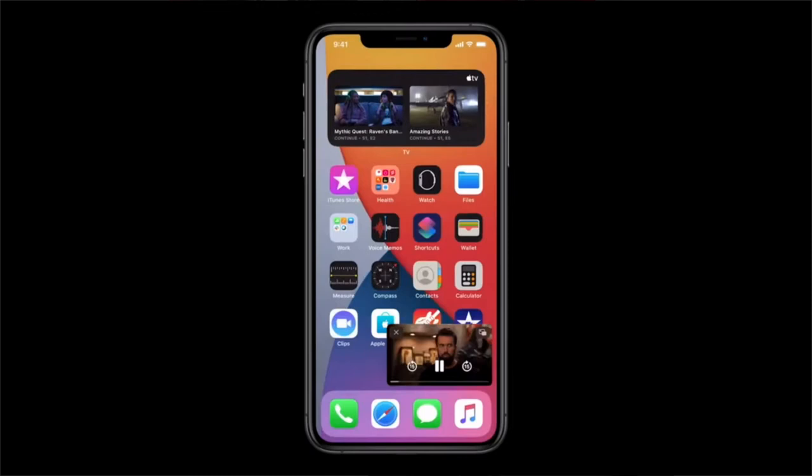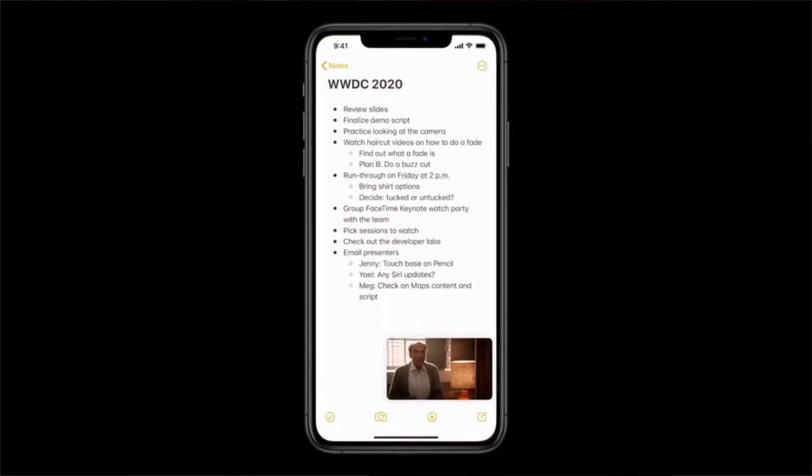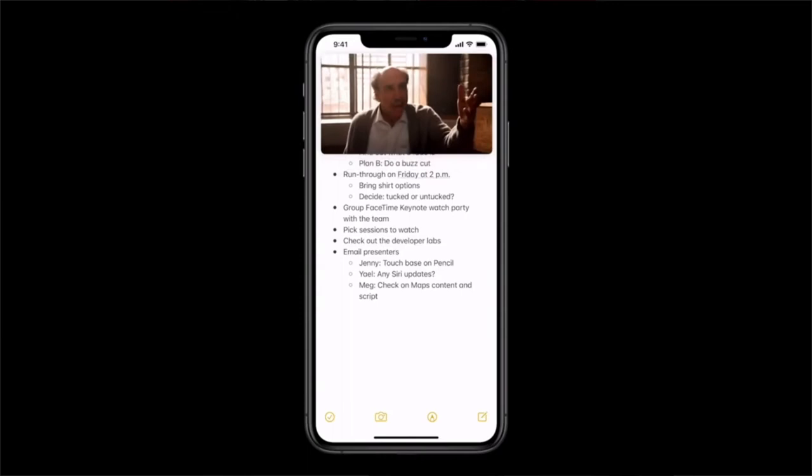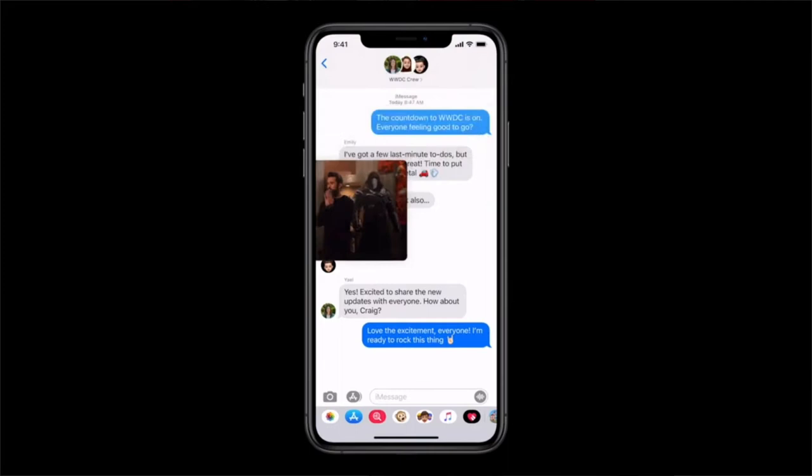They also introduced Picture in Picture, which is so incredible and something we are going to use a lot. You can have your video and your home screen at the same time. You can go through your notes or attend a FaceTime call while the video is still playing. If you don't want the video on the home screen, you can push it to the side in one corner and the audio will still go on while you do your work.